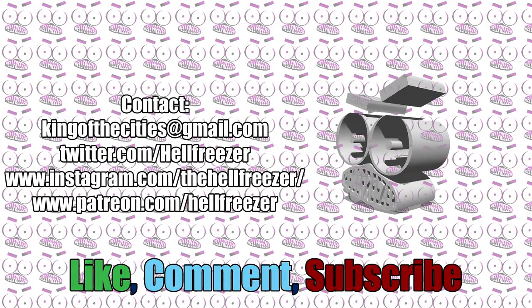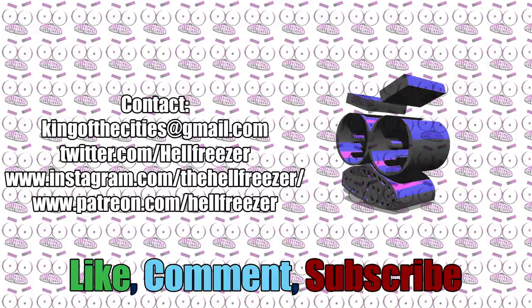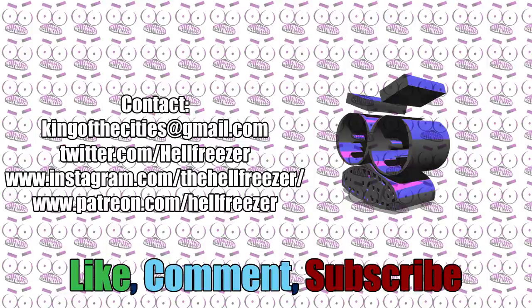Hey everybody, Hellfreezer here, and thank you very much for listening to the Impractical Proudness of Parents — I Pop — Episode 66. Thank you very much to everybody who allowed me to use their stories in this video. If you enjoyed the video, please do like and subscribe. Feel free to comment — I'm not going to stop you. Maybe tell me what Santa's getting you for Christmas. We're well into the second half of the year now, so I need to start thinking about Christmas soon. With that, I'm going to head off for now. So until next time, thank you very much for listening, and take very good care of yourselves.